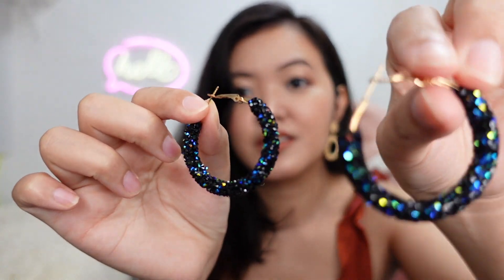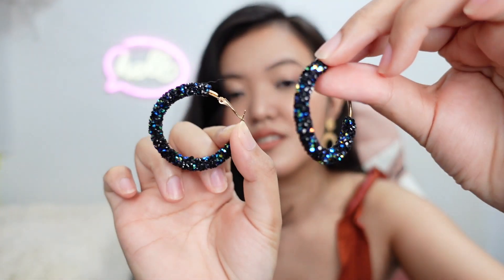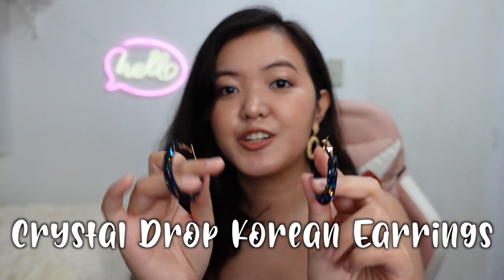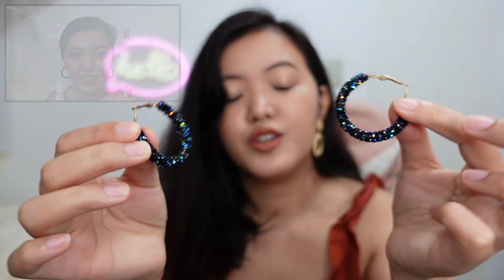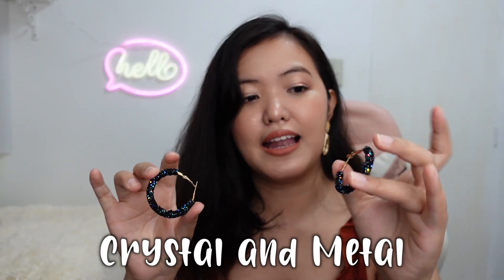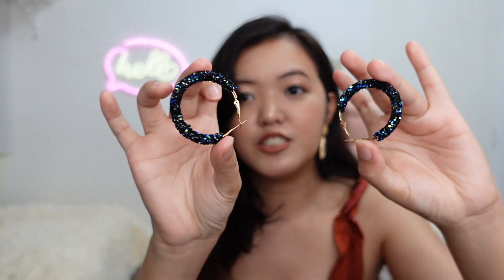The next earrings is this — the crystal drop Korean earrings. It costs P51. It's in color blue. You can actually buy it in black, white, and blue. I chose the color blue. It is made of crystal and metal, and it's in a round shape.